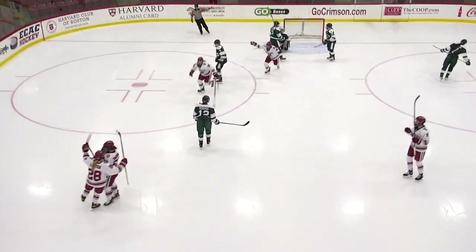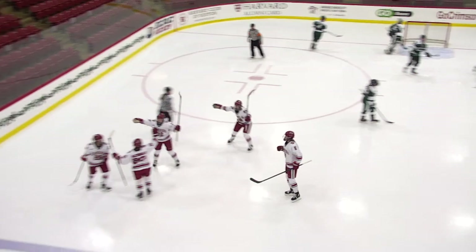In fewer games, obviously more impressive. And if they did it in a snap shot for the point — ends up in the back of the net.